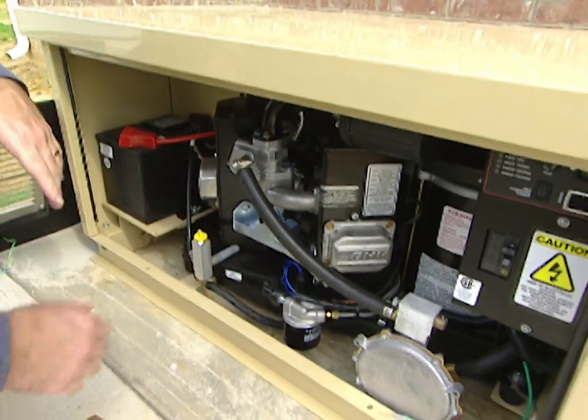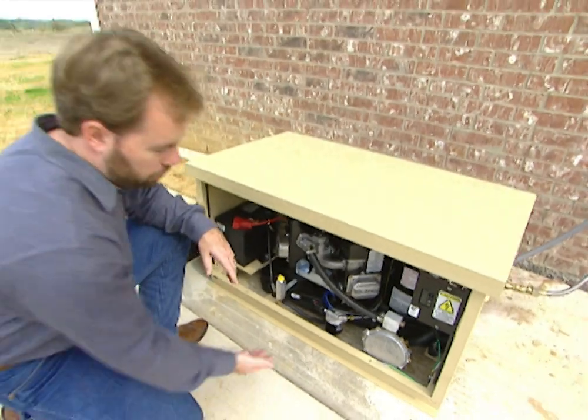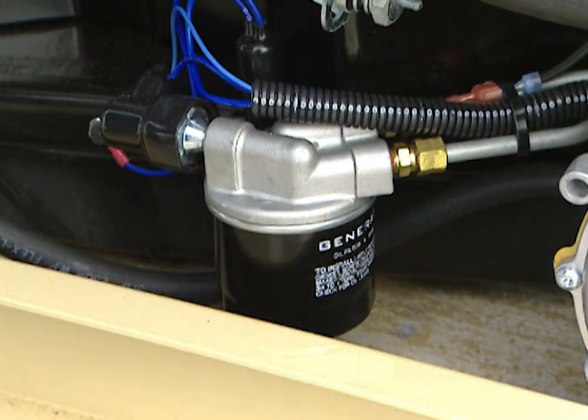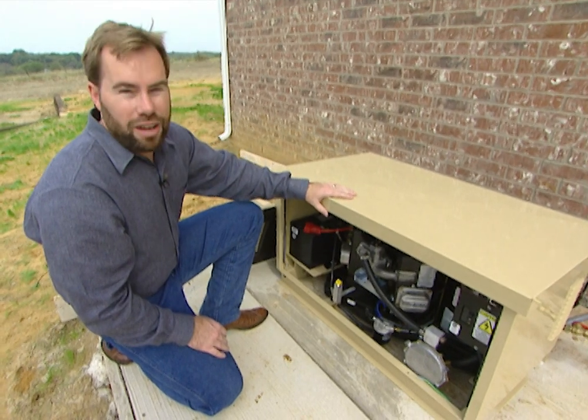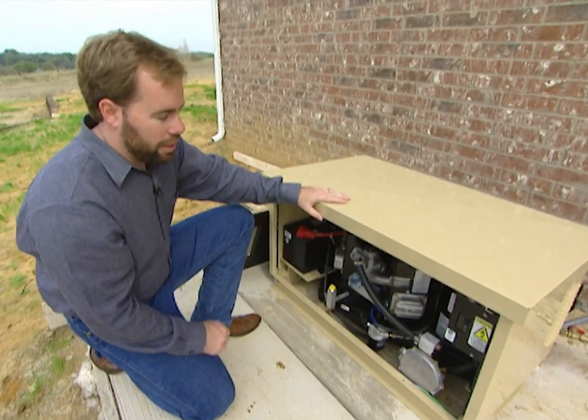Very easy to take care of. Any parts that you might need you can find at auto stores, like an oil filter — it's just like an engine in a car, very simple. It weighs less than 400 pounds, so you just have to put a concrete pad outside for it.